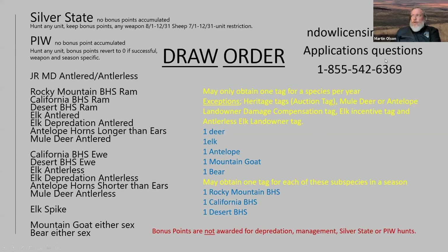The order of the draw is important because you're only allowed one tag per species per year — with a few exceptions: heritage tags, landowner compensation tags, antlerless tags, and incentive tags. So you can get one deer, one elk, one antelope, one mountain goat, one bear, one Rocky Mountain bighorn sheep, one California, and one desert sheep. The very first draw is the Silver State — sometimes called the governor's tag. There's no bonus points accumulator, so everybody is in that system one-on-one.